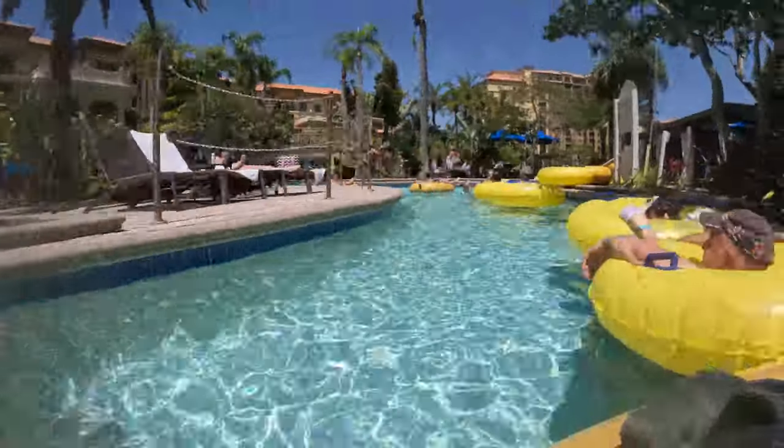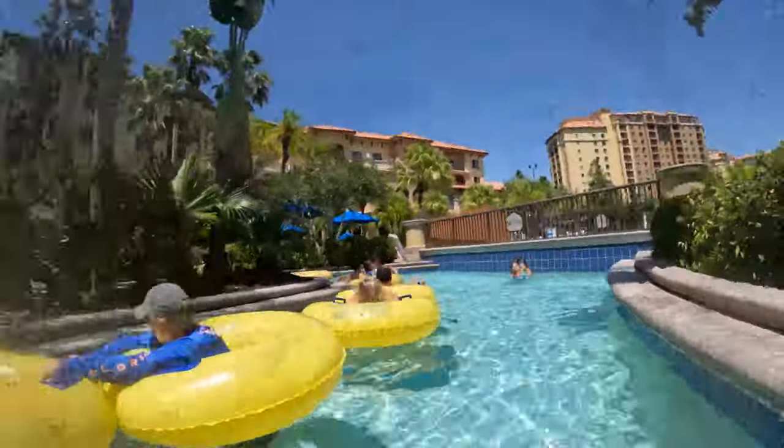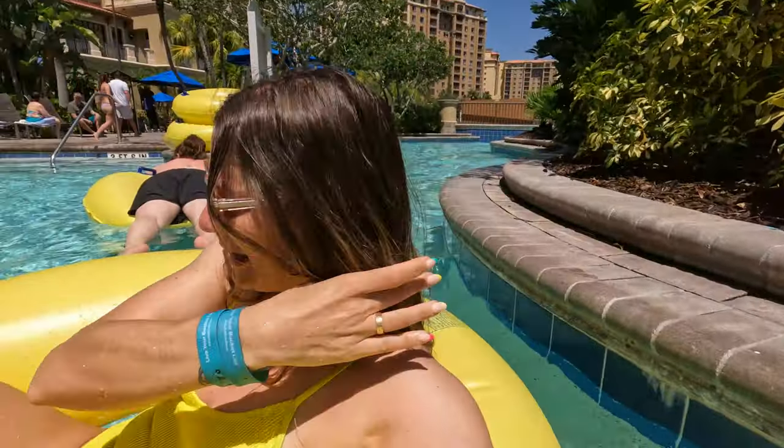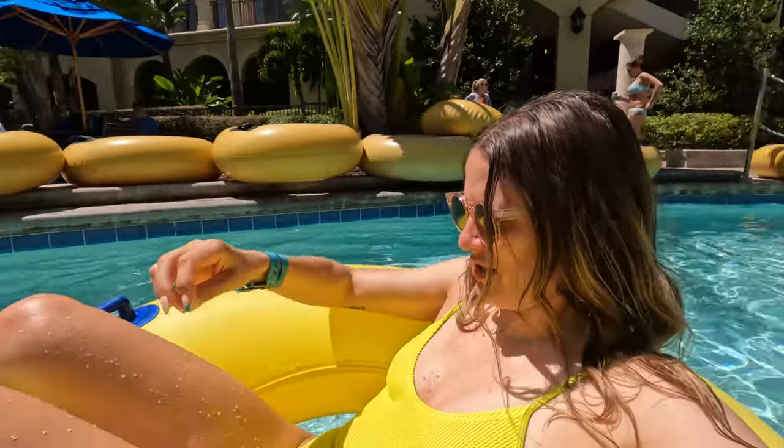Here's the time-lapse of the lazy river. It's nothing crazy — it wasn't too long, but I wouldn't call it super short. As you can see, it was crowded. That's the lazy river by the main lobby. The other one is closed.